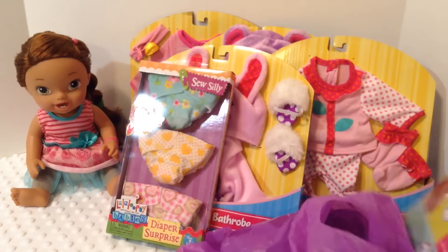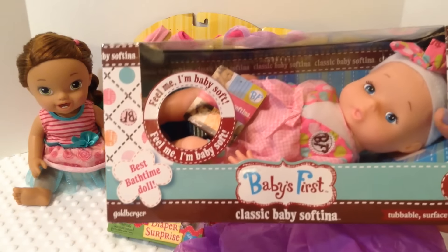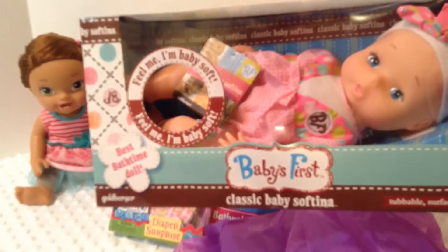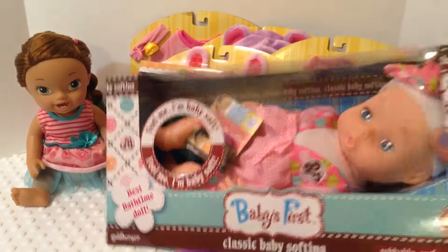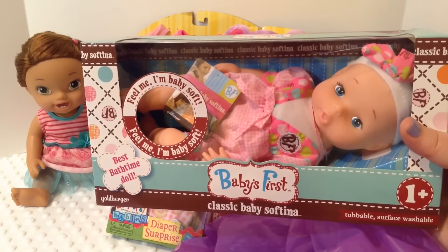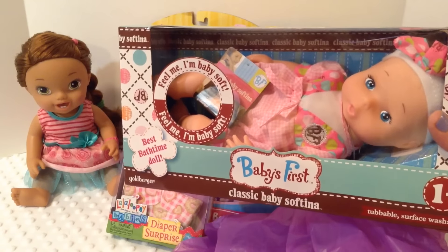Last but not least, we got a little baby doll. This is not a Baby Alive, but I do have a weakness for baby dolls. So I got this Baby's First Classic Baby Soft Tina doll and it's so cute. I probably won't unbox this on the Fun With Baby Alive channel, but if you watch my Bitty Baby TV channel, I am probably going to give this doll to Cece and Autumn. So if you'd like to see an unboxing of this doll, be sure to check out my video this Sunday.